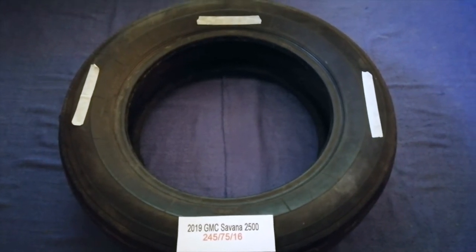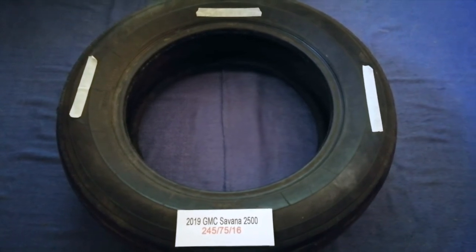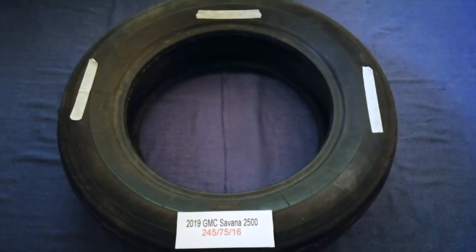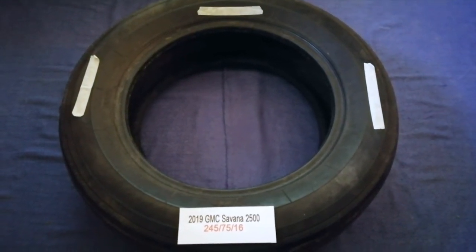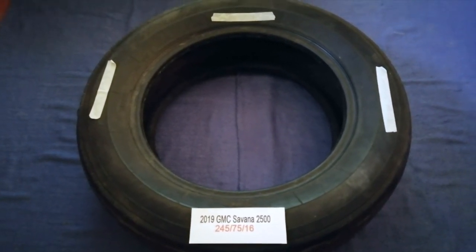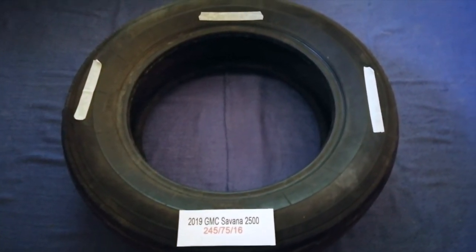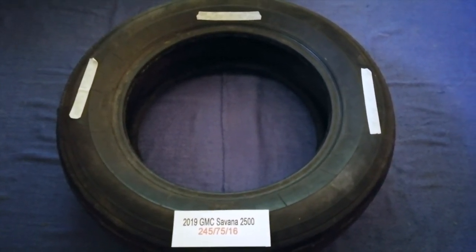Replacing your tires regularly is very important in order to keep you safe on the road. So once again, the tire size for the 2019 GMC Savana 2500 is 245/75R16. If you know a cheaper place to buy tires for your car, make sure to leave a comment and let the rest of us know.